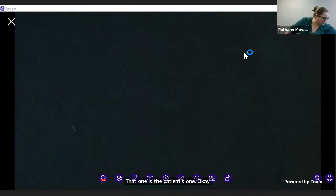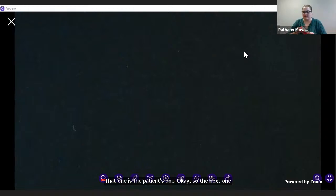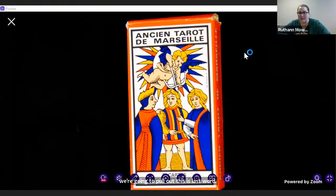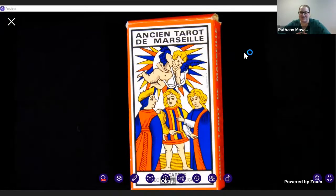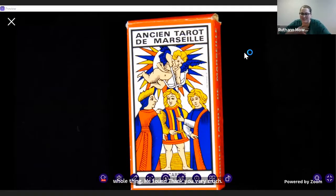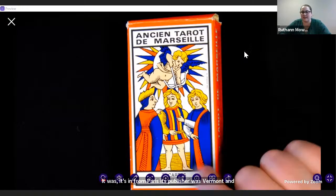So the next one I'm going to pull out — this is the box for it. Caroline, my French. Would you mind? This is the Ancien Tarot de Marseille. Thank you very much. My French is awful. So this is a tarot deck we have in the collection. It's from Paris; its publisher was Grimaud and this particular one is from 1963.